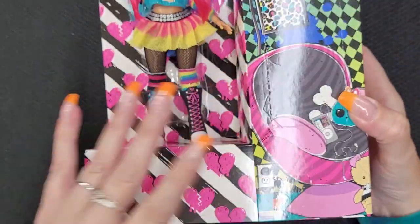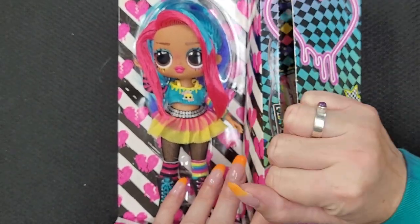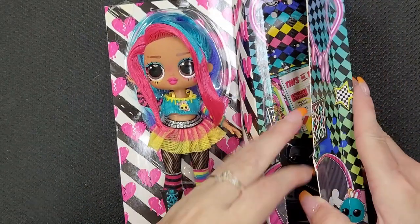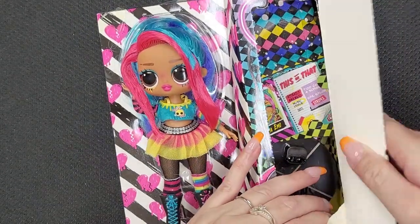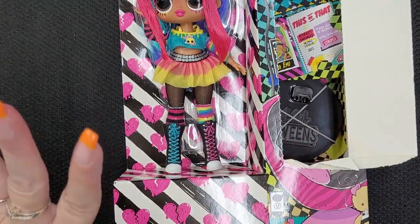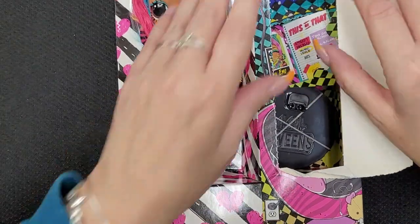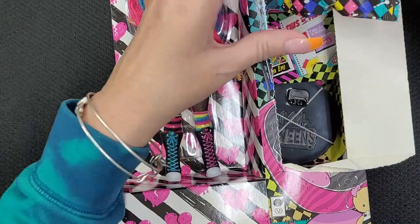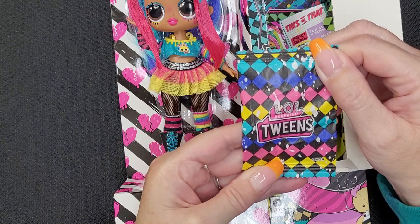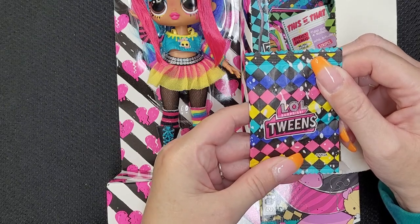Now let's get this stuff out. Oh, I didn't want to rip it — but that's okay, moving right along. It's not that serious. Looks like we've got this little package. I love her color so much. I love the color palette used for her. There's a little tiny surprise here — let's open it and see what's in there.